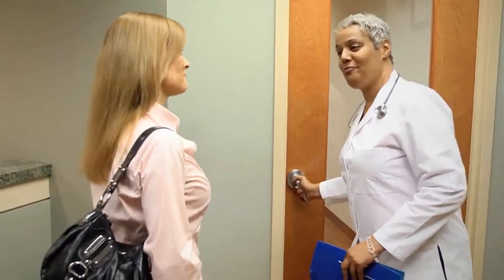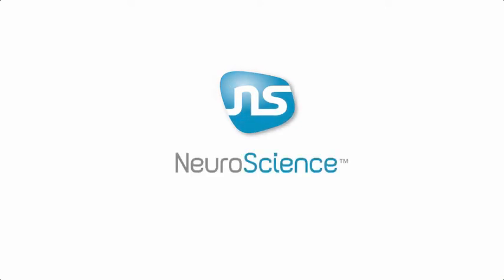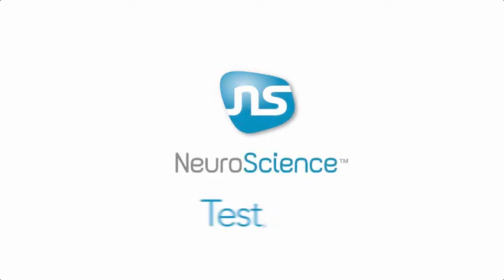Find out what's been disrupting your health and well-being, or that of a loved one. Ask your doctor about neurotransmitter testing today. When you want to feel better faster, it's best to test, not guess.